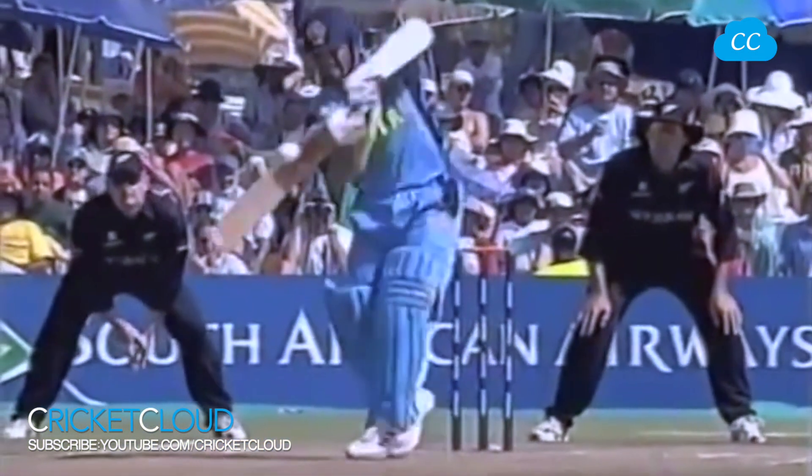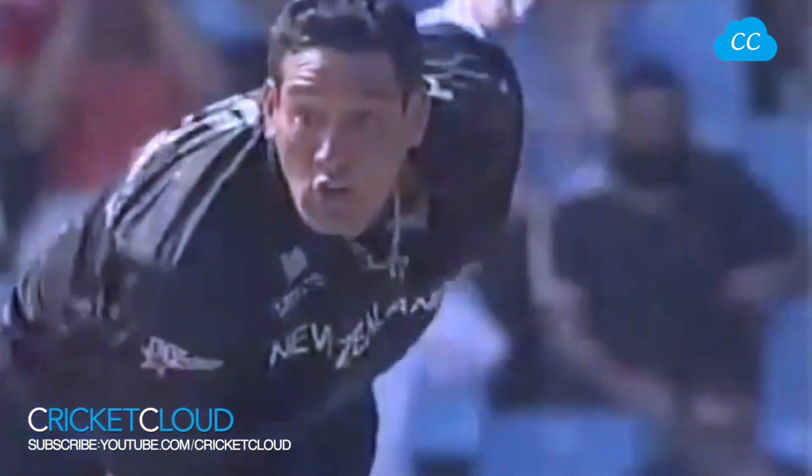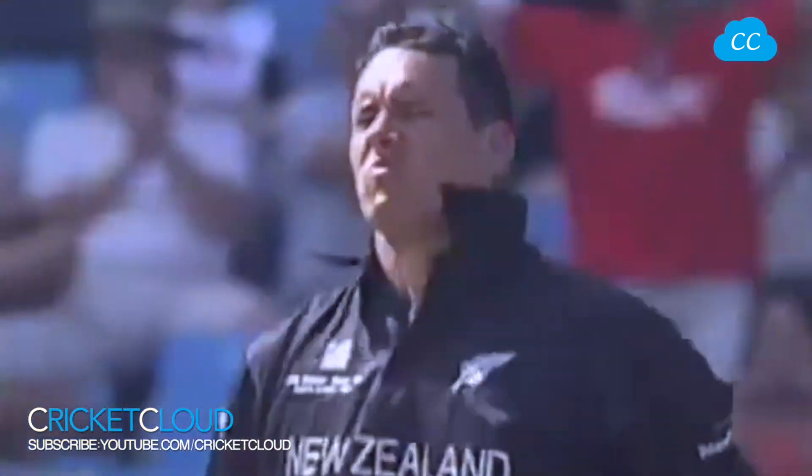You can see the length — very short, not too much pace behind it, just 130.2 km/h. Short and full for another four. Three consecutive fours, and all great to watch.